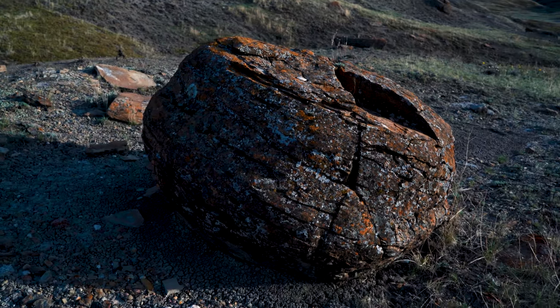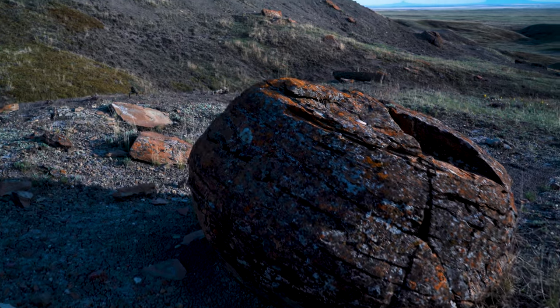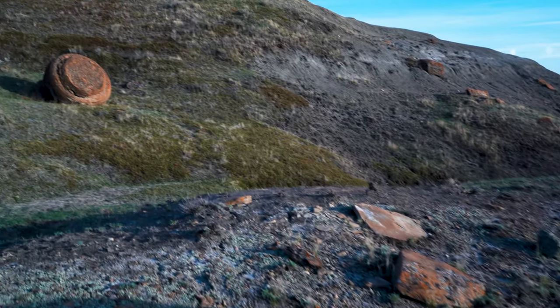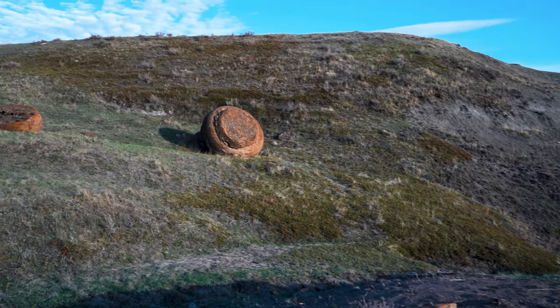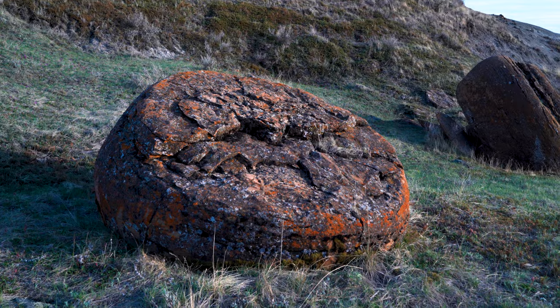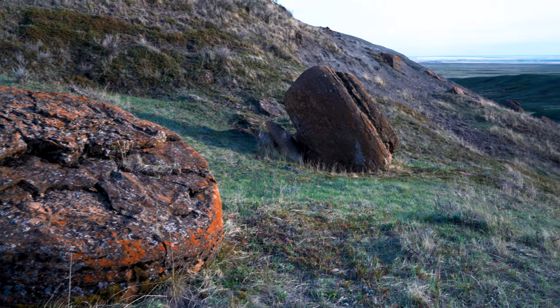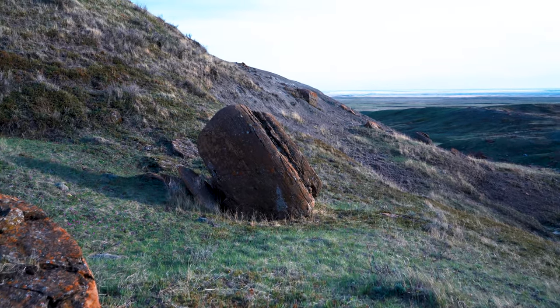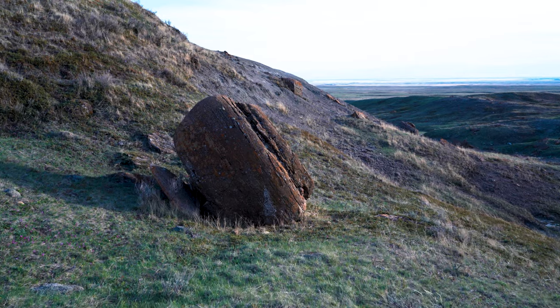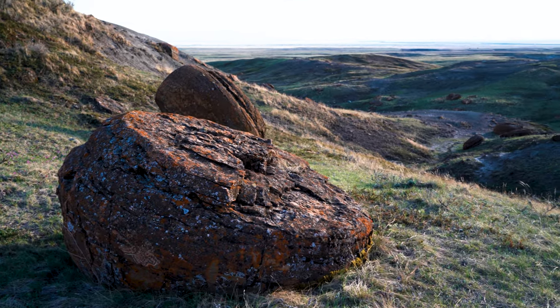Some of them I think measure 2.5 meters across — about 10 feet — and they're just scattered all around everywhere. There's a nice cool looking one up there. It's an interesting landscape around here. There's even some cactus around, and rattlesnakes too.